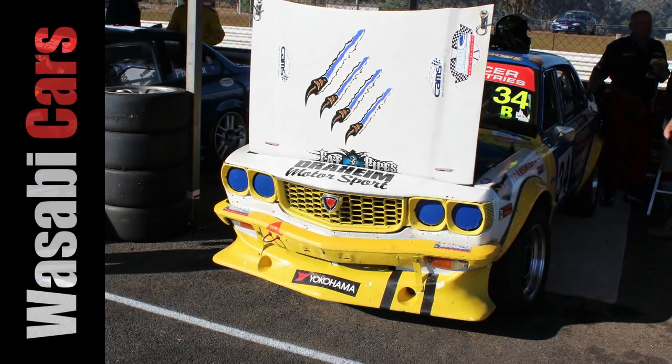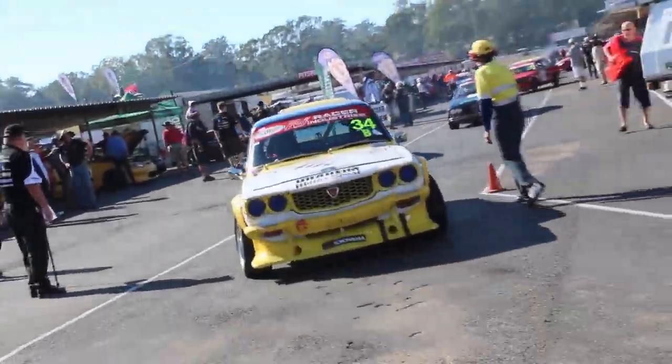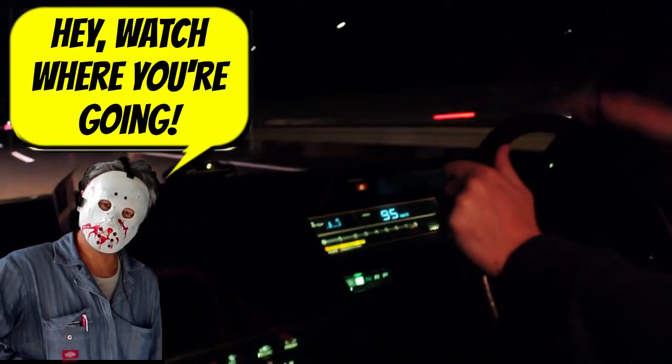In today's video, this 1972 Mazda RX3 — not only do we see it in action but I get to drive it. Daniel, I'm driving. Please look at the front.